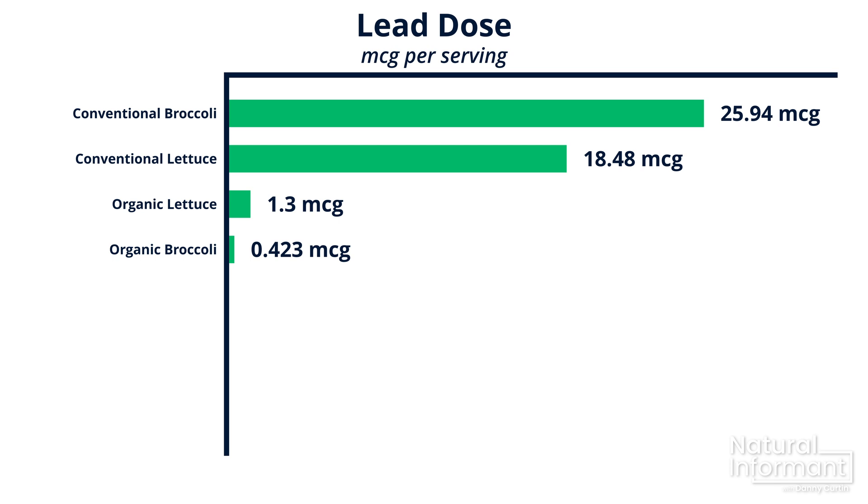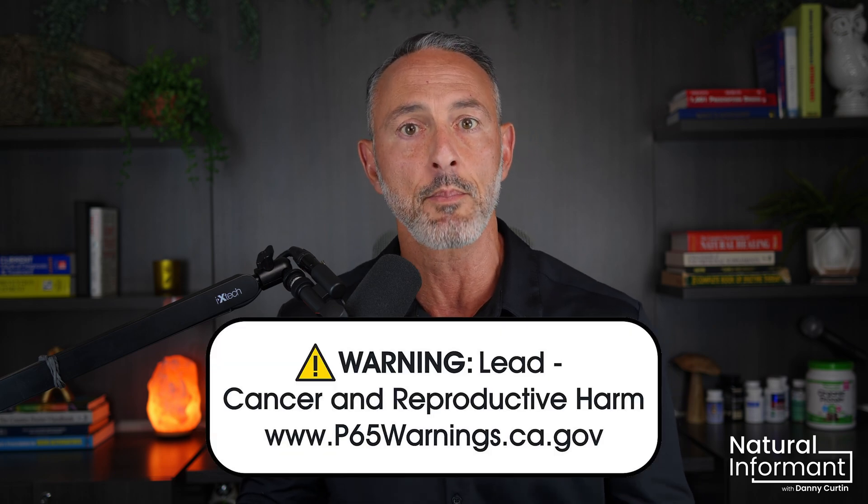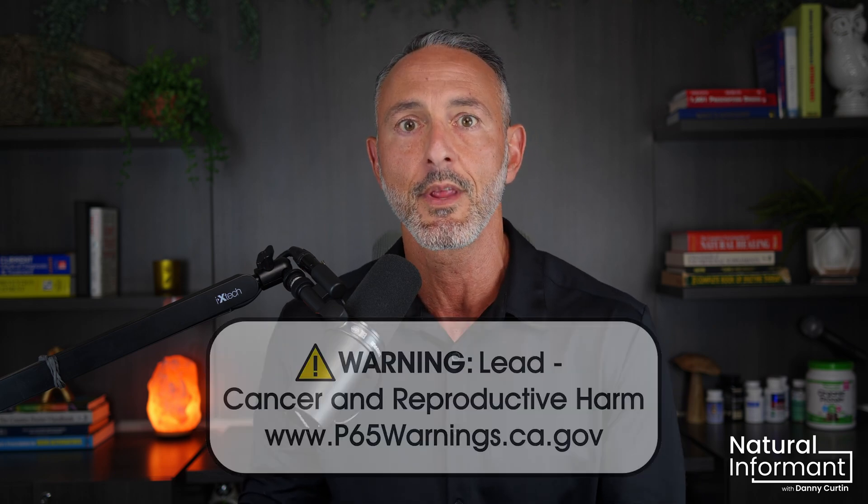I could not believe the results either — totally shocking. How do these products get by without any warning, even in states like California that require a Prop 65 warning label for anything with more than half a microgram of lead? According to California, lead is naturally occurring when a product is simply picked fresh. But as soon as it gets made into a manufactured item, their regulations assume all heavy metals come from the manufacturing process — which is obviously not the case.